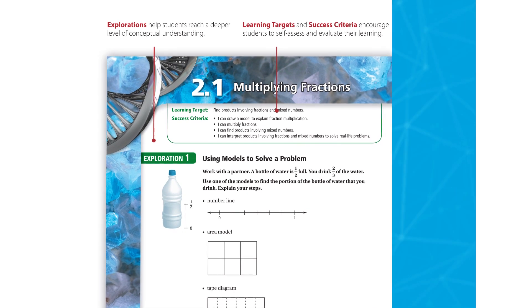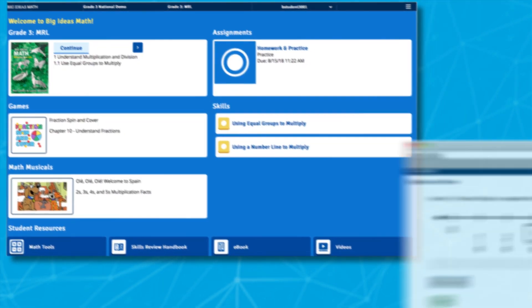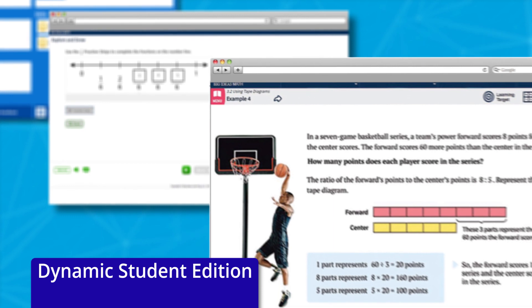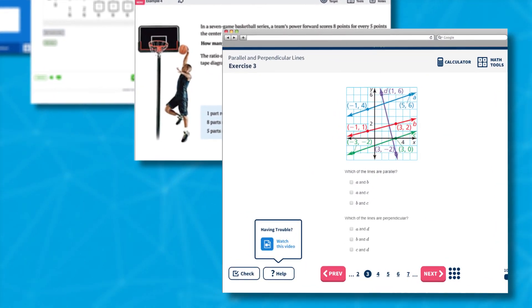Big Ideas Math engages. Innovative technology enhances instruction. The online dynamic student edition features interactive explorations, examples, virtual manipulatives, lesson tutorial videos, and more.